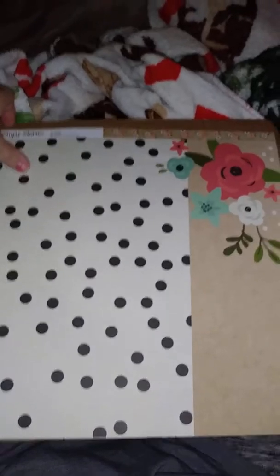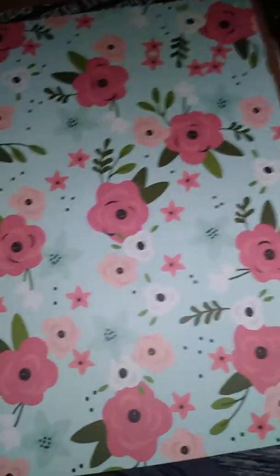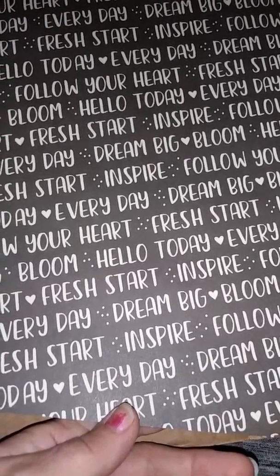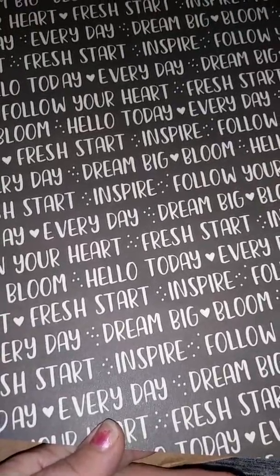I like this one too. Jordan, stop. Oh, there's another one — is this the same? Yeah, kinda — there's a little difference, well a lot of difference. Here's another one. This is inspired: dream big, bloom, fresh start, hello, follow your heart, every day, dream big.